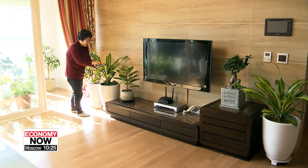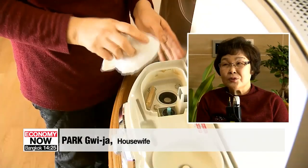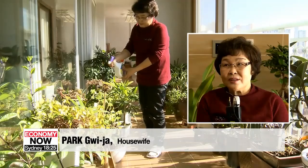Having these plants at home can provide a safe way to improve air quality. Humidifiers are hard to clean and come with risks of bacteria, so I decided to grow plants. They purify and humidify the air, which is good for homes with children.